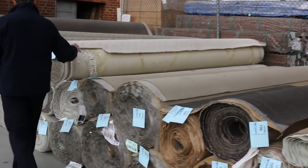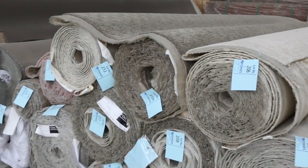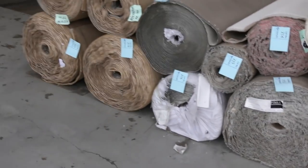Lots of twist piles here to get through, some nice textured carpet — most of these $25 to $30 a metre. Have a look at the quantities, a big range. All sorts of sizes from room size right through to full house lot sizes.